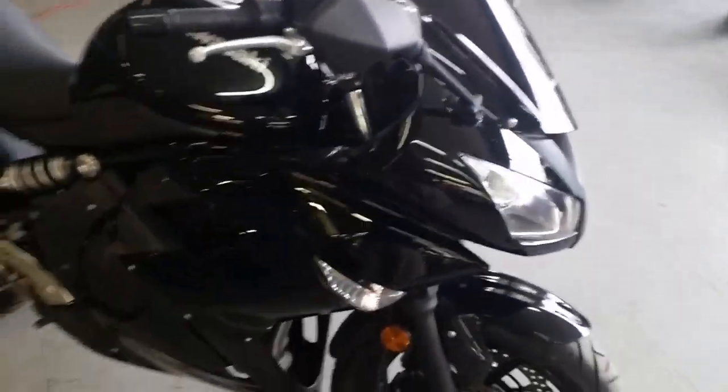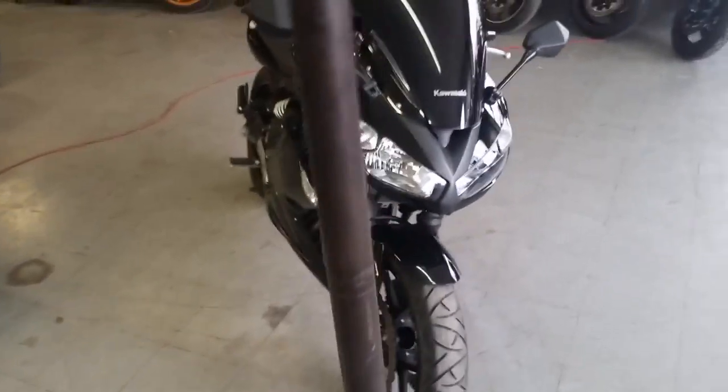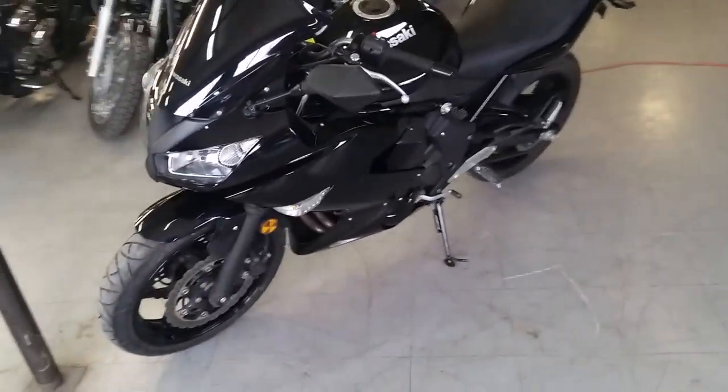Just serviced at a dealership, all the fluids have been changed, inspected and includes a six-month warranty. Why buy new? We got this thing priced to move — it's a steal at $99 a month.